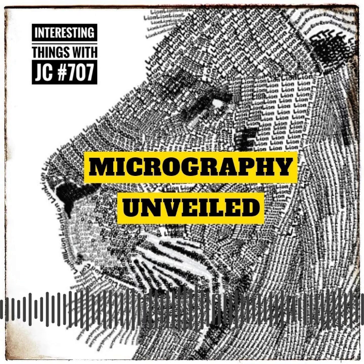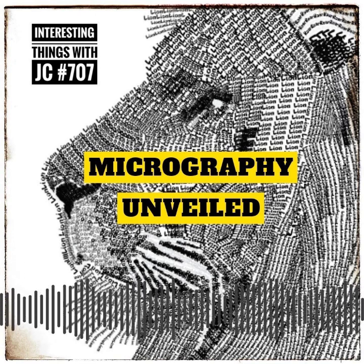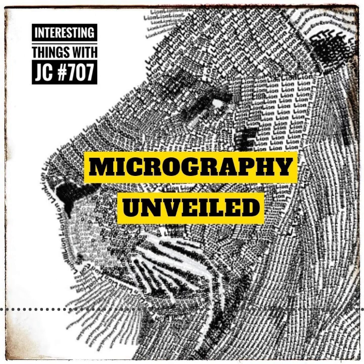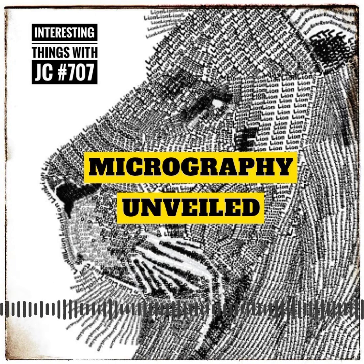Micrography provides a fantastic way to engage with both art and words simultaneously. It challenges us to pay close attention, decipher hidden messages, and appreciate the passion and skill behind each stroke of the pen or brush. It also encourages us to explore the interplay between visual and written forms of communication, unlocking new dimensions of creativity.